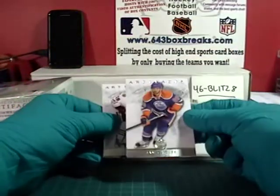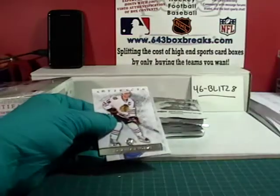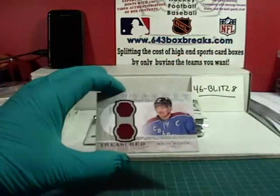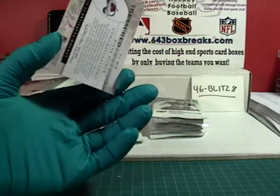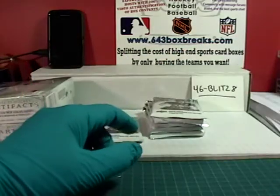Another mem in here. Gagné base, spacer, Jonathan Toews. And we have a Treasured Swatches of Milan Hejduk for the Colorado Avalanche — double Merlot jersey swatch, unnumbered. Colorado, second hit — congratulations to Devilish Demon.